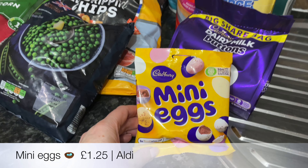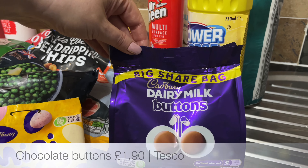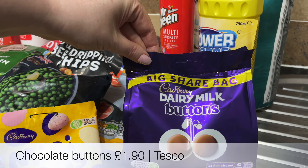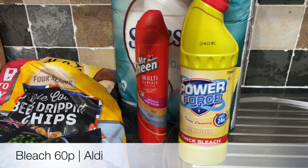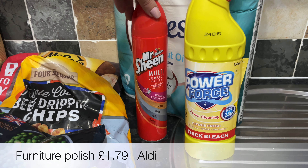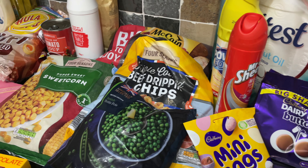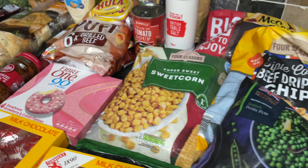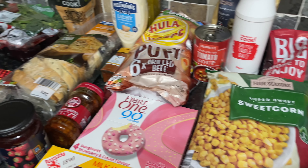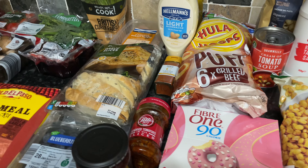My usual big bag of jacket potatoes - you just can't go wrong with those; they're great when you're in a hurry. Some mini eggs for the snack drawer, and then a big bag of the Dairy Milk buttons - these are amazing and you get loads in the bag. Some bleach just for down the toilets, then some furniture polish as well, and a nine-roll pack of toilet paper. So that's everything from Aldi and Tesco, and that'll see us through for the week ahead.